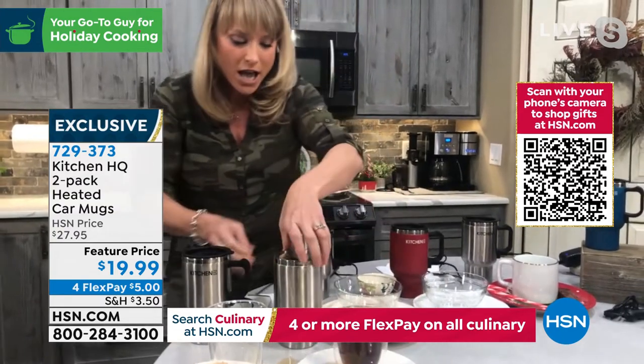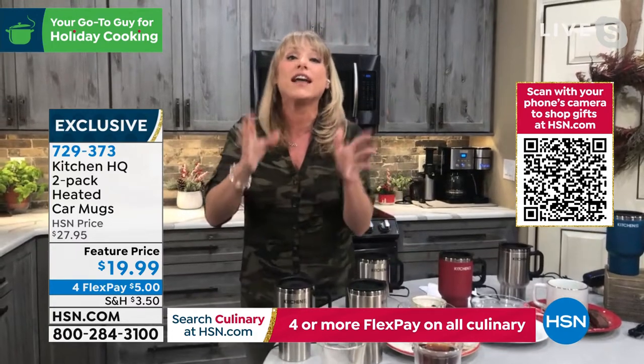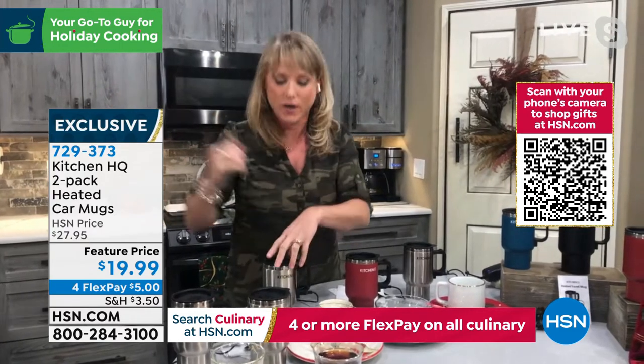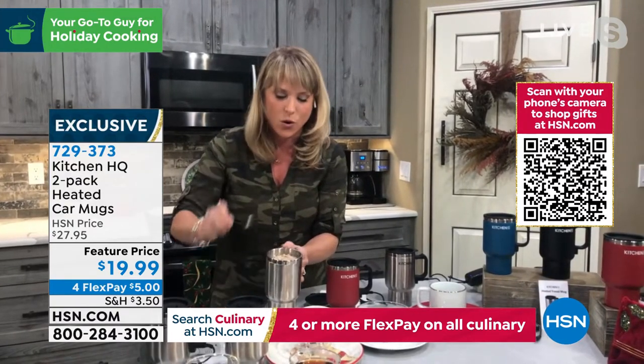Normally you would drink it right out of that mug, but for a two-pack for 20 bucks, you're not going to find a better gift. If there's a truck driver in your life, a nurse in your life — is there somebody going into the healthcare profession where you absolutely have to be caffeinated? That's what you want these for.